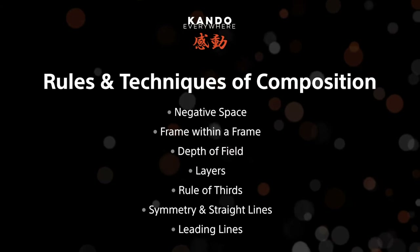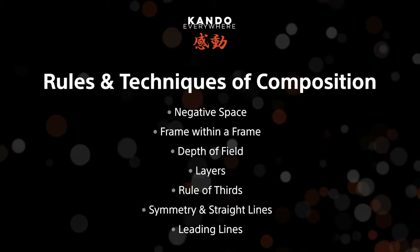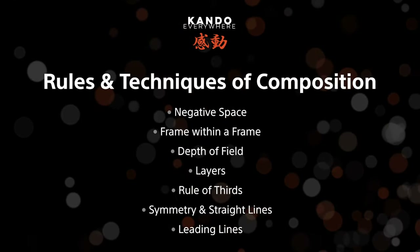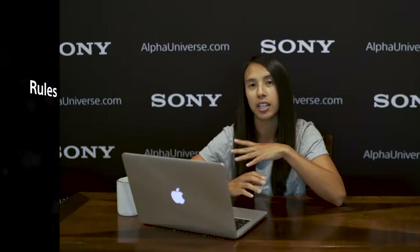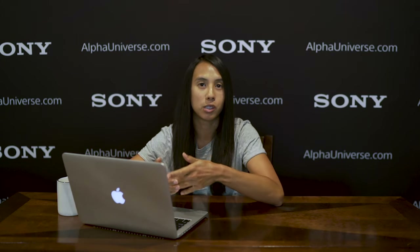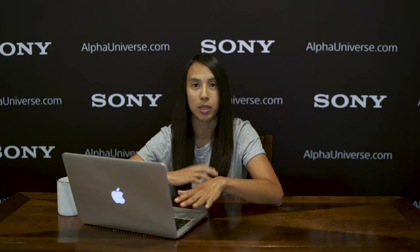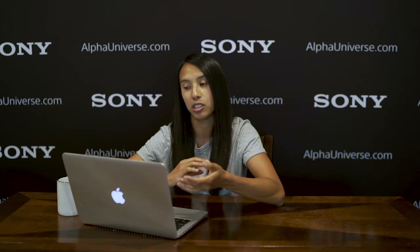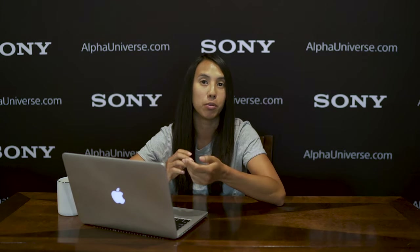These are some of the rules and techniques of composition that I like to use when I'm shooting. We're going to go over each of these individually so you have a better idea of how to use each of them. I'm going to show examples of photos that I've taken to act as visual aids, because a lot of us are visual learners. I'm also going to explain what's going on in my head when I took these shots, so you can implement these different things in your own photos as well.